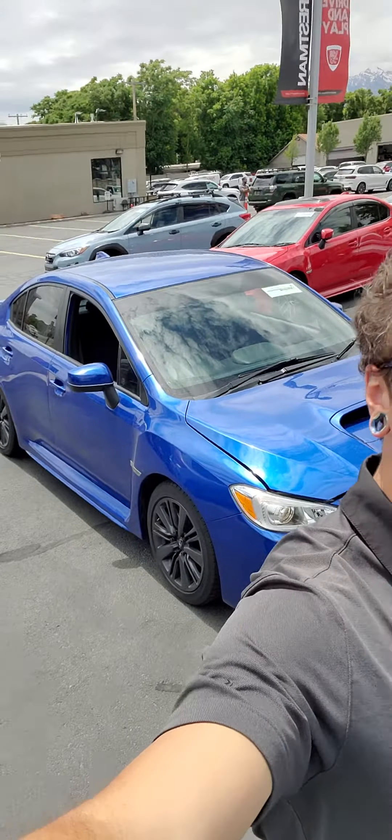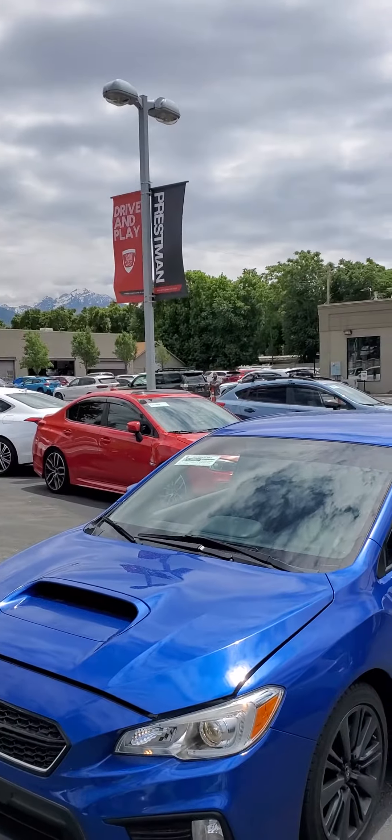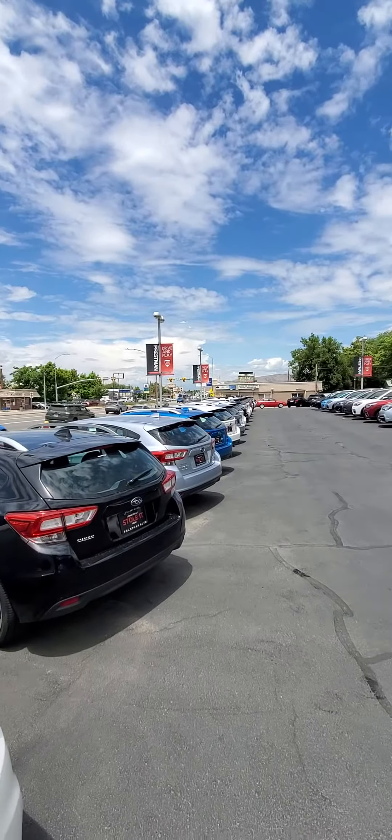Hello Ruben, this is Robby here at Pressman Auto. I'm going to take a video for you of the Subaru WRX. Now I know that you're out of state, so I just wanted to give you an idea as to the scale of place that you're working with real quick here. This is Pressman Auto, we're right off of state.